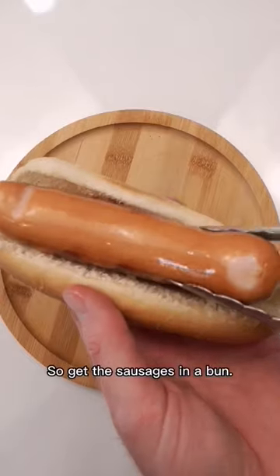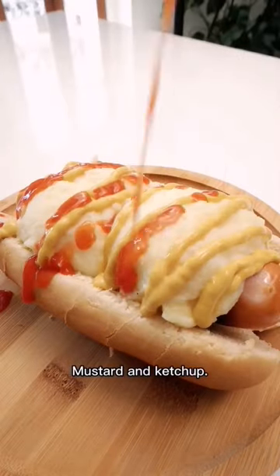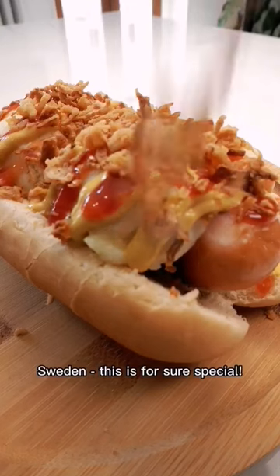So get a sausage in a bun, add the mashed potatoes, mustard and ketchup. Don't forget the fried onions. And done. Sweden, this is for sure special.